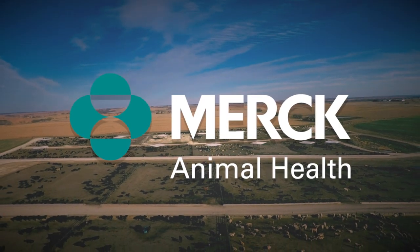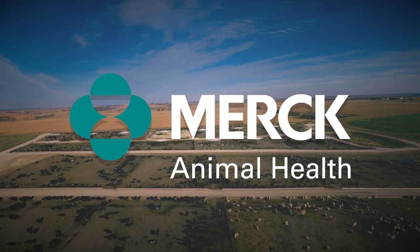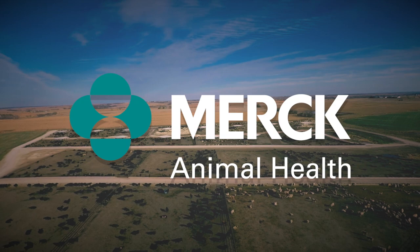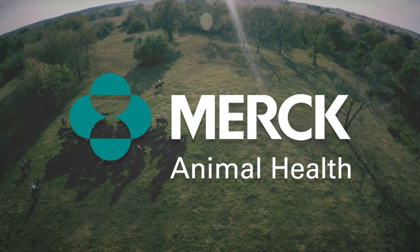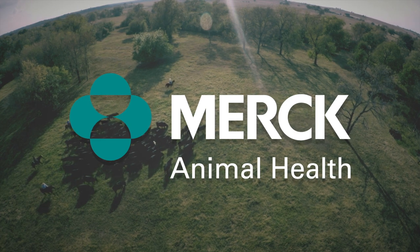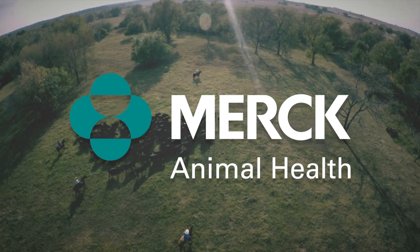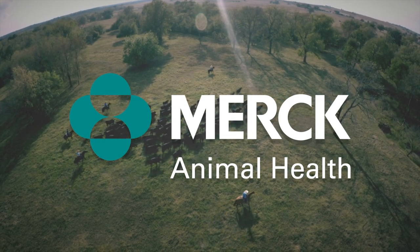Doc Talk is brought to you by Merck Animal Health. At Merck Animal Health, we're shaping the future of animal health with pioneering science, connected technology, and insights-driven solutions to bring our customers an unparalleled portfolio of choices to improve cattle care and operational efficiency. We support you and your legacy by helping you meet the challenges of today with the innovations of tomorrow.